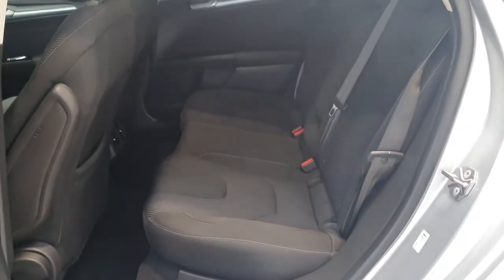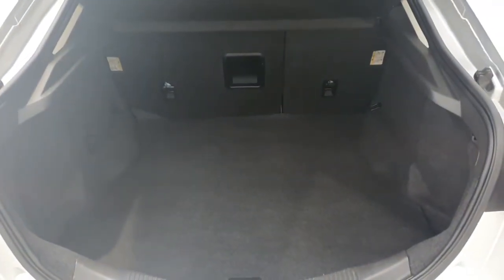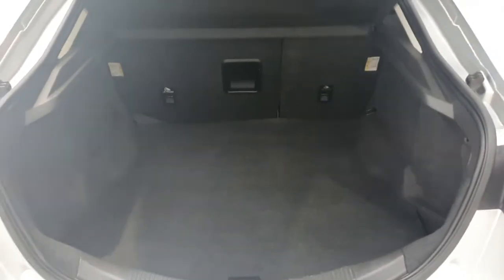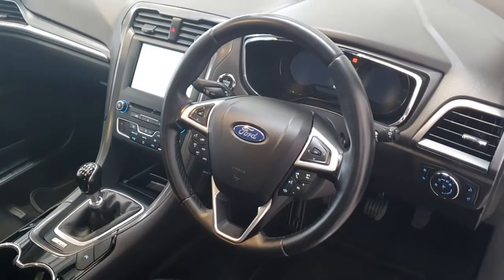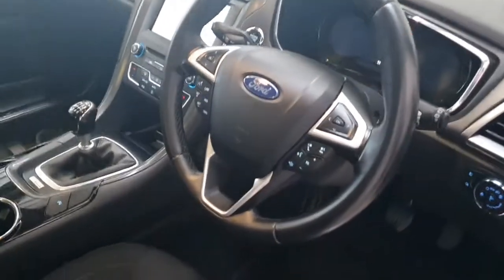Comes with low road tax of 200 euros a year. This is also the hatchback model for added practicality. This particular example has done just under 15,000 kilometres on the clock.